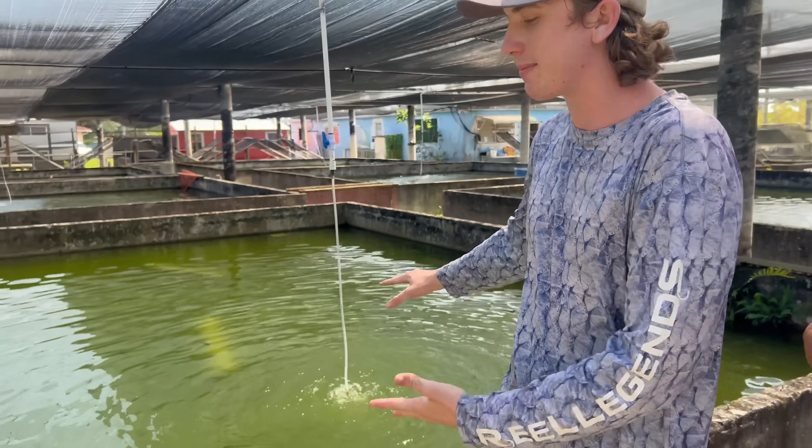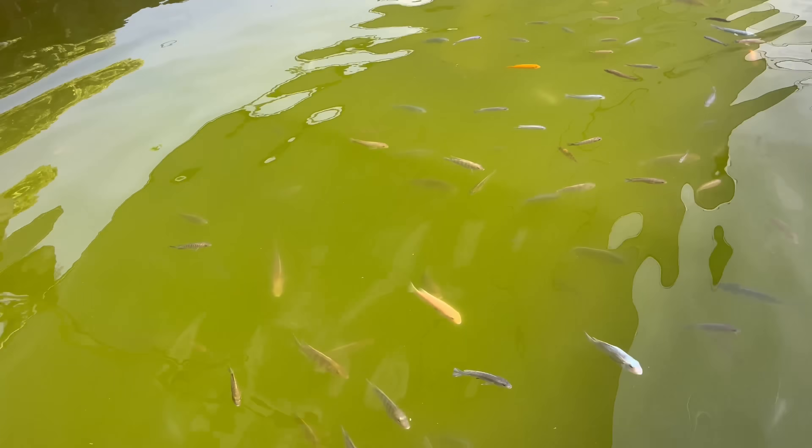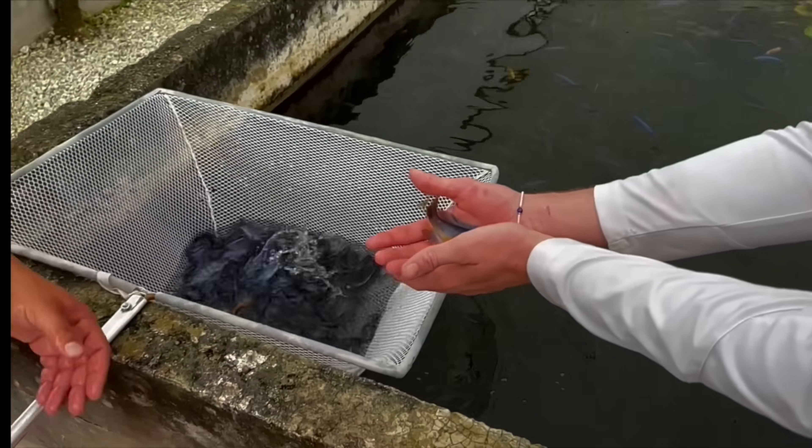What is up, VFU Nation? Welcome back to another awesome video, guys. Today we're back at Summerland Fish Farm, and we're gonna be netting out some fish in this green pond here to take back to my house. There are thousands and thousands of African cichlids — one of my favorite fish. We did this video before, but most of the cichlids we brought back were the blue mabunas. This time, guys, we're going after the higher-end cichlids.